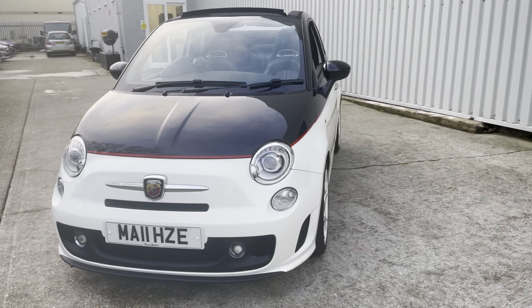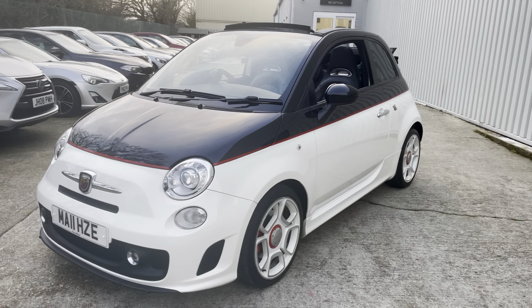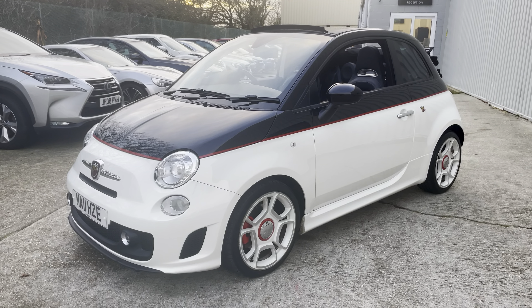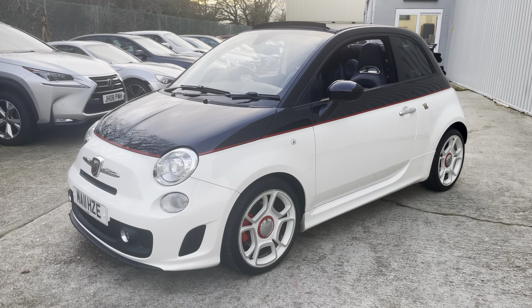Good afternoon ladies and gents, John here again at Small Cars Direct and today's little guilty pleasure is this stunning Abarth Cabriolet.